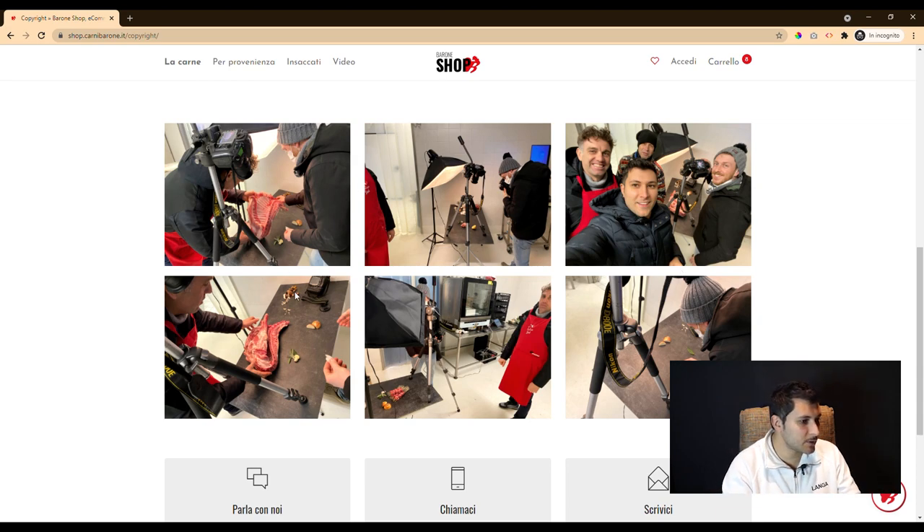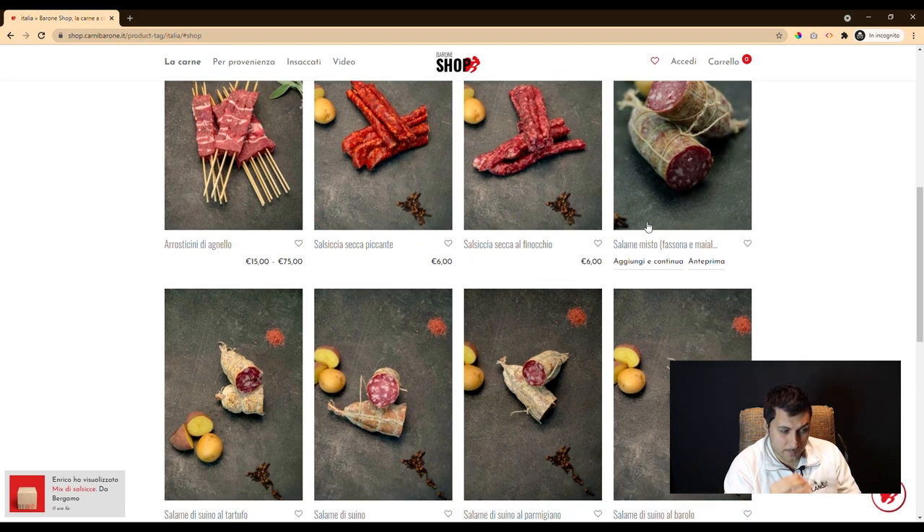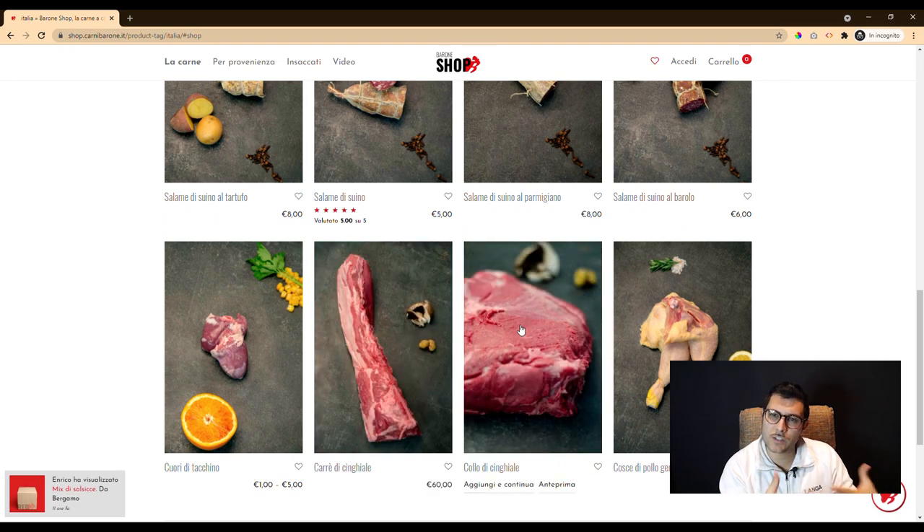Our photographic team was at the customer's laboratories to observe the work of the butchers and make a shooting. In collaboration with the editorial department, they made specific visual combinations for different cuts.